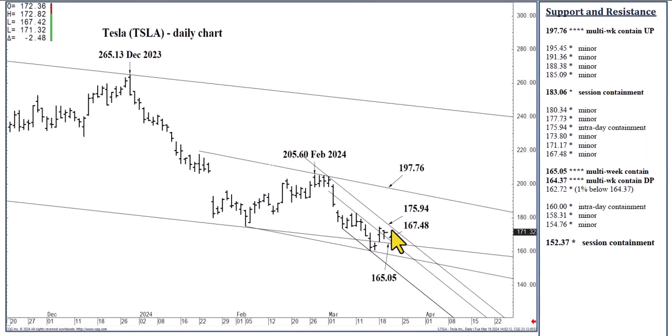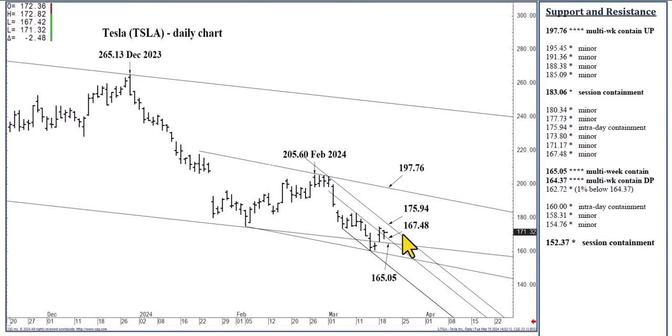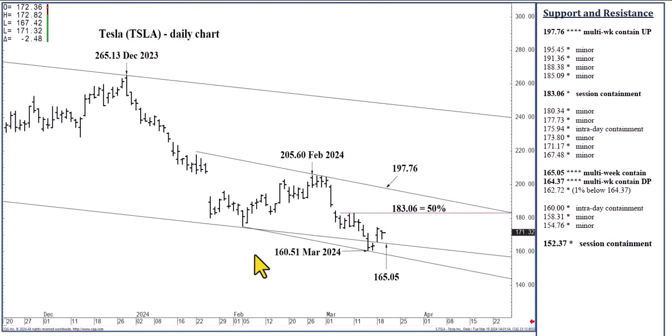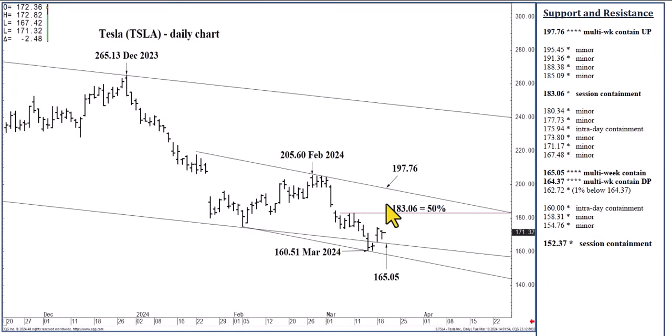So closing above 175.94 — if you haven't gotten long already, you can consider doing so, anticipating 197.76 within a week or two. Closing above 175.94 does signal 183.06. Tomorrow, if not today with a push through 175.94, 183.06 can contain daily buying pressures. And I will mention this — that if we do close today above 175.94 and test 183.06, our session containment level, we'll sort of flip the strength of them. Because of the two to three week buy signal, 175.94 will then become session containment support and 183.06 will be merely intraday resistance. So we take all this into account as sort of a subjective approach based on where we are in proximity to these levels.